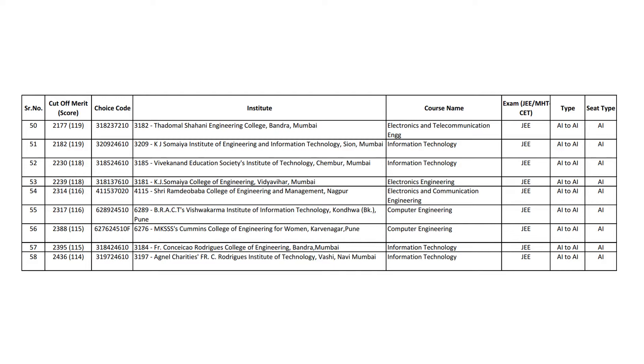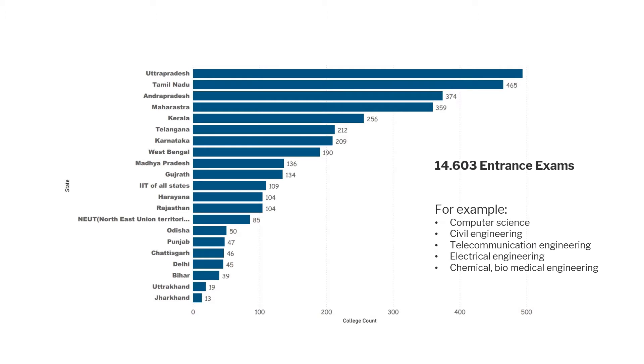What we did is go from state to state and look at different government documentation about the results of these university entrance exams. We compiled a huge database where for every program we know what result in the entrance exam was required. Here's an example document — we can see a college, Tadomai-Shanai Engineering College, Bandra, and we know what rank from the university entrance exam was admitted to that program. We use that information to distinguish between more and less challenging programs, covering more than 14,603 programs — far beyond the couple of rankings that exist for well-known Indian institutions.